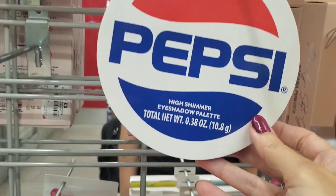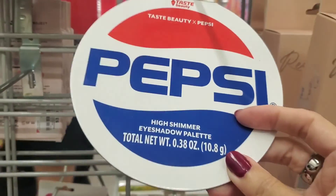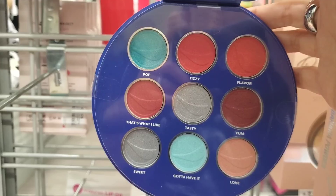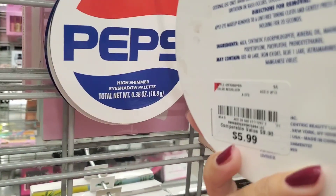And here I found a Pepsi eyeshadow palette. I thought it was funny and I wanted to show you the colors. These are the colors — pretty basic. What do you think? Would you grab this? They have this for $5.99.